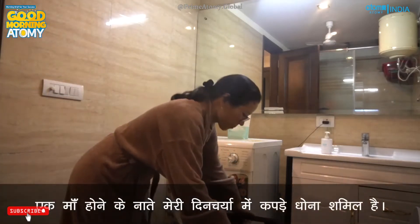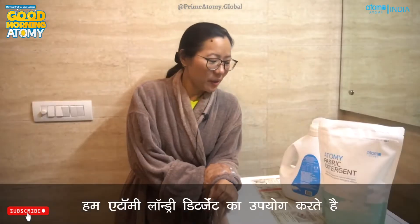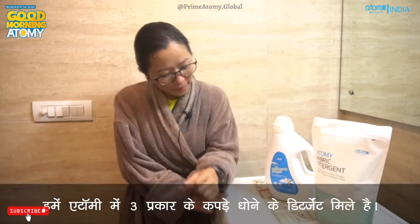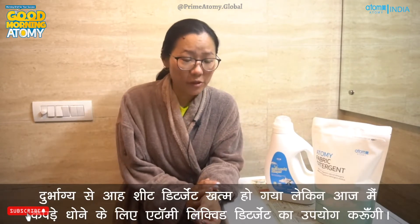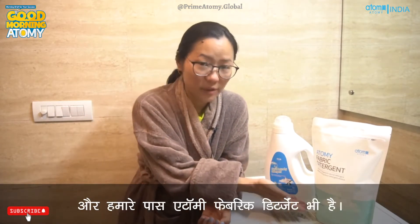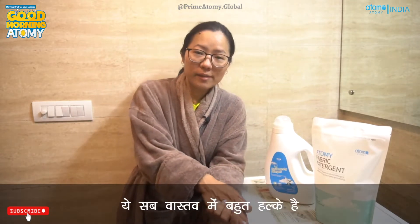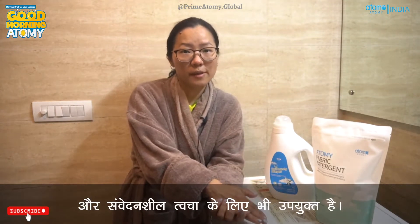Being a mother, my daily routine includes doing laundry. So we use Atomy laundry detergent. We've got three types of laundry detergent in Atomy India. Today I ran out of my sheet detergent, so I'll be using the liquid laundry detergent. We also have a powder detergent as well. All of these are really mild and suitable for sensitive skin.